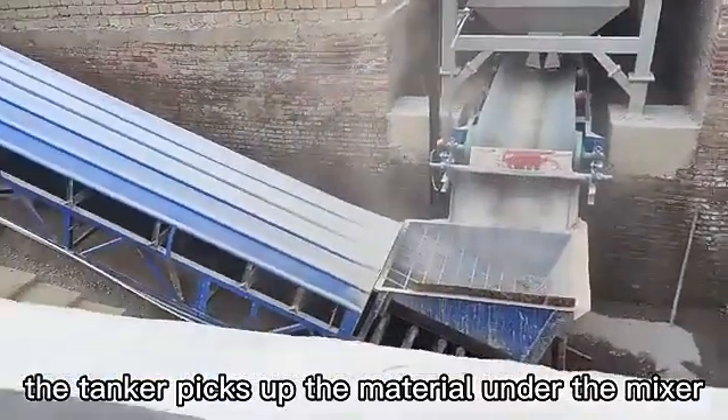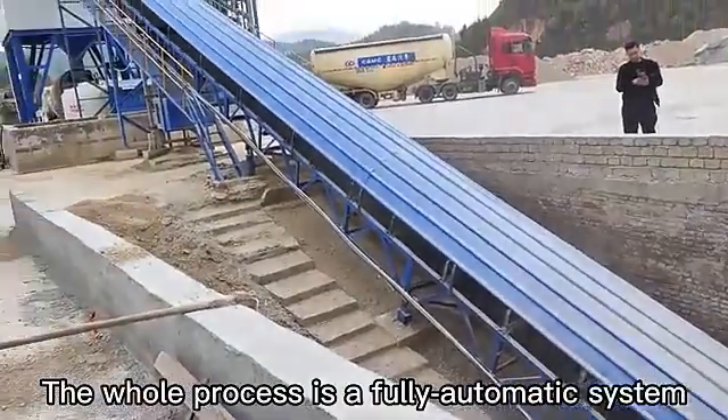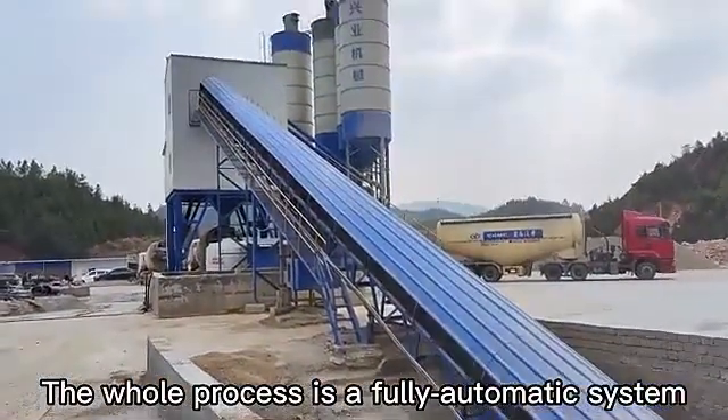The tanker picks up the material under the mixer. The whole process is a fully automatic system.